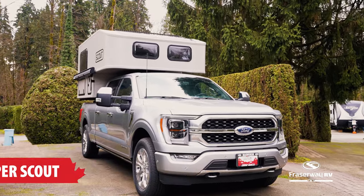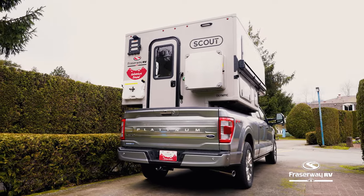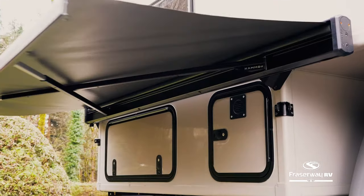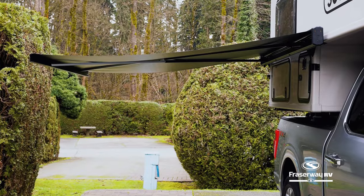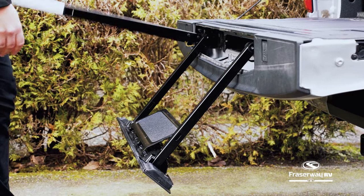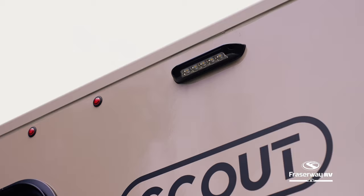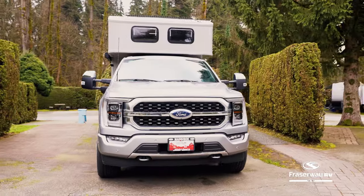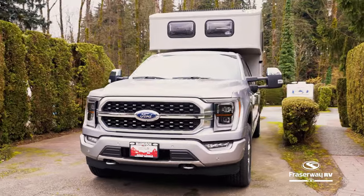Built for outdoor enthusiasts, this lightweight truck camper is your ticket to a sustainable, minimalist and self-sufficient outdoor experience. The Truck Camper Scout is more than just a camper — it's your key to outdoor adventure. With a sleeping space for two, it's the perfect companion for your next escape into nature.